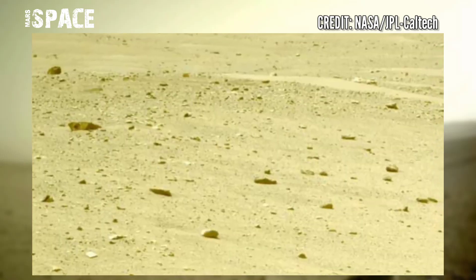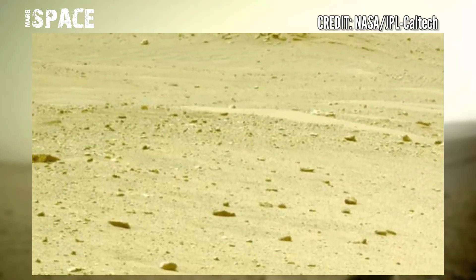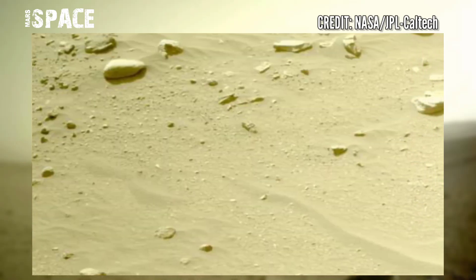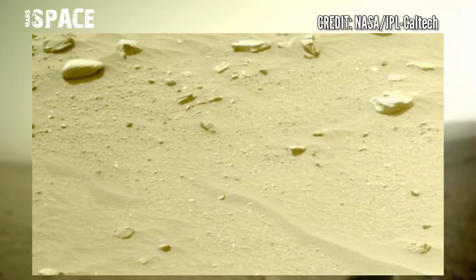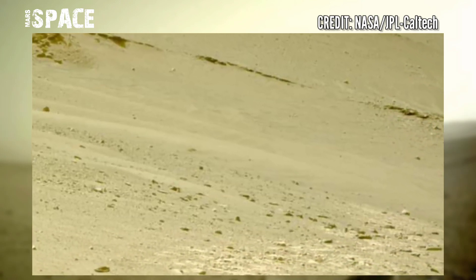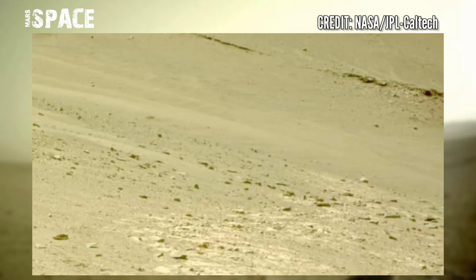The rover has two main mission goals: hunt for signs of ancient Mars life, and collect and cache several dozen samples. This pristine Martian material will be returned to Earth perhaps as early as 2031 by a joint NASA and European Space Agency mission.